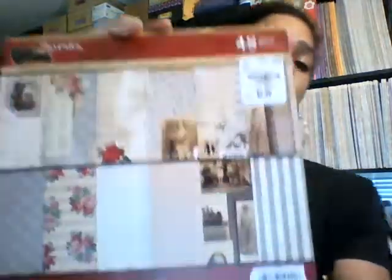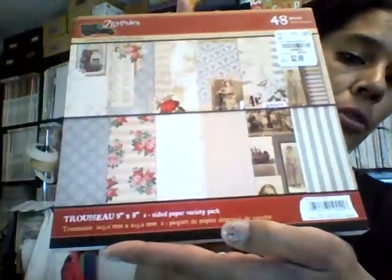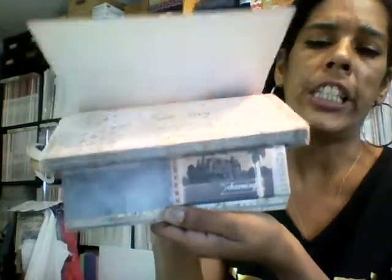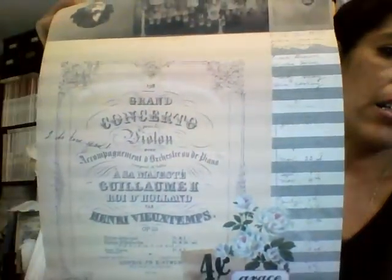Then they had a new paper pack from Seven Gypsies. It was $2.99 for the 8x8, and guys, this is some beautiful paper. I think you get like eight sheets of five or six different designs. Look at how beautiful that paper is — and the double-sided papers, guys! Look at that. Here goes another one — that's pretty — and then the last one. They're double-sided, guys.